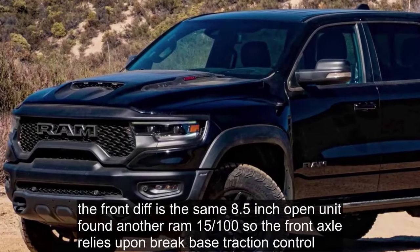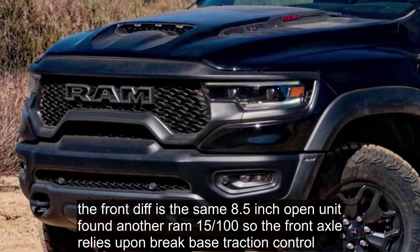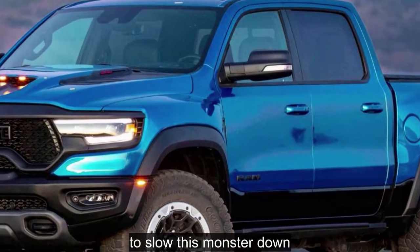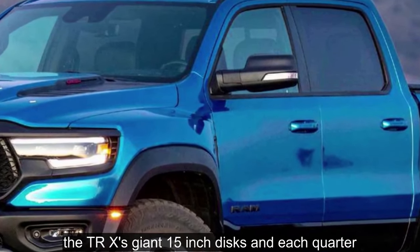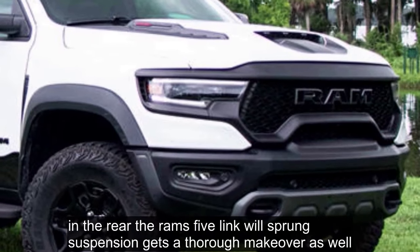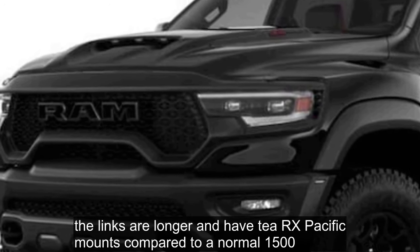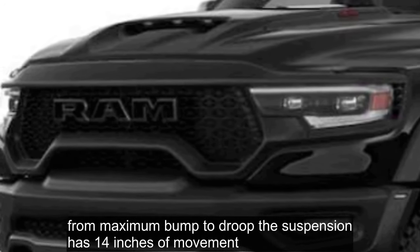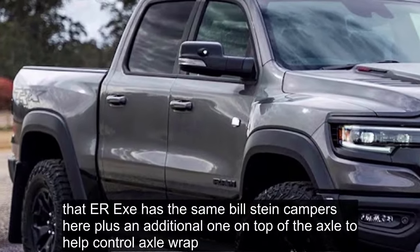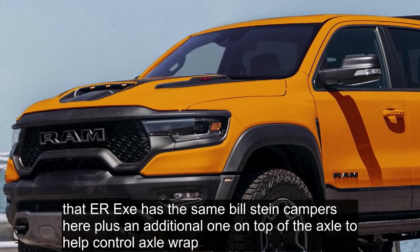The front diff is the same 8.5-inch open unit found in other RAM 1500s, so the front axle relies upon brake-based traction control to limit tire slip. To slow this monster down, the TRX has giant 15-inch discs at each corner. In the rear, the RAM's 5-link coil sprung suspension gets a thorough makeover as well. The links are longer and have TRX-specific mounts. From maximum bump to droop, the suspension has 14 inches of movement. The TRX has the same Bilstein dampers here plus an additional one on top of the axle to help control axle wrap.